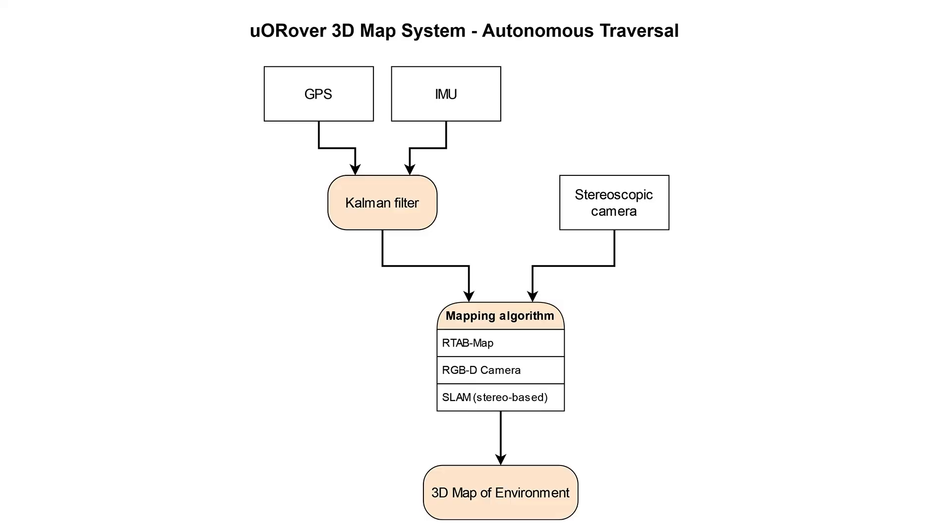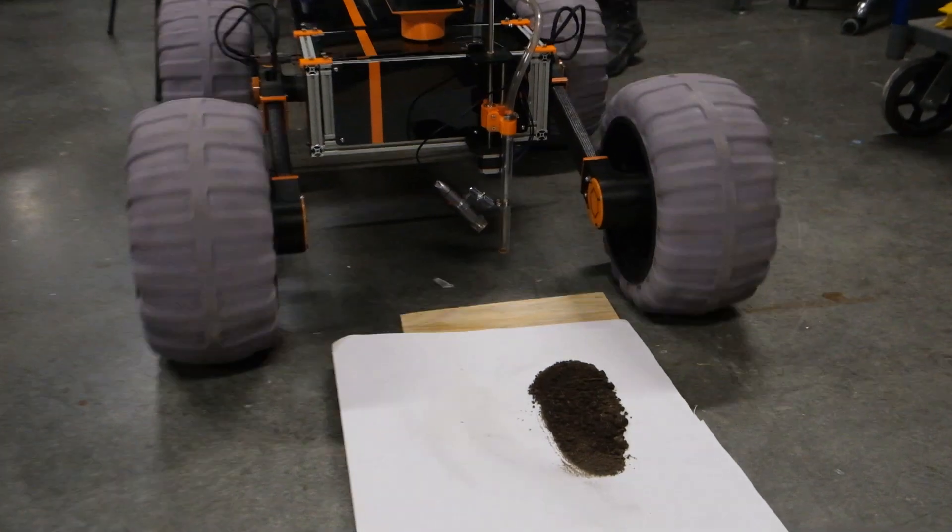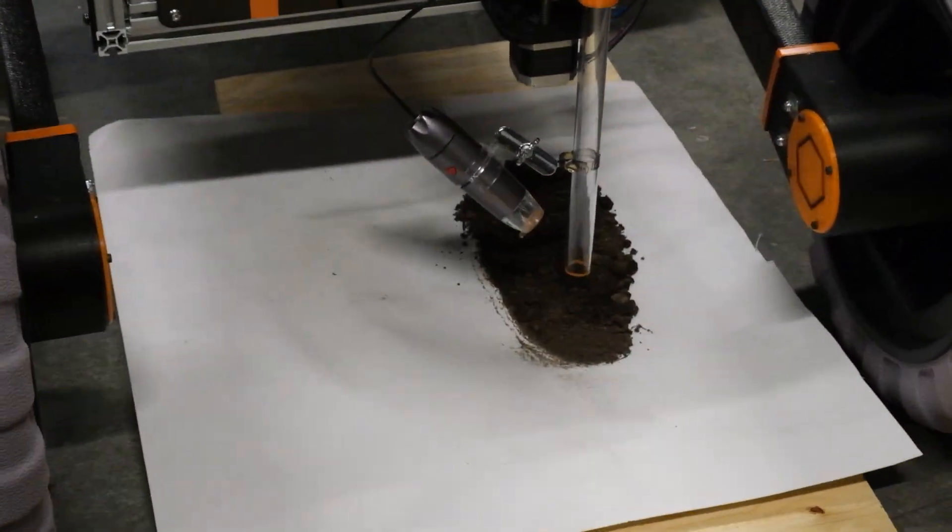We get our location from our GPS and additional positioning inputs, which are then fed into a Kalman filter along with IMU data to help clean up the signal for autonomous and extreme retrieval missions.